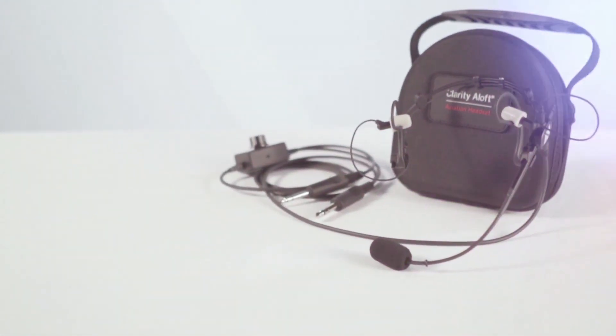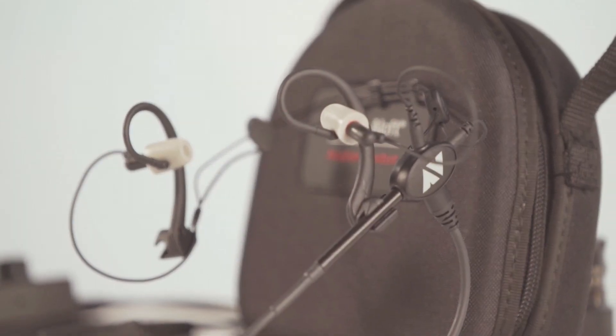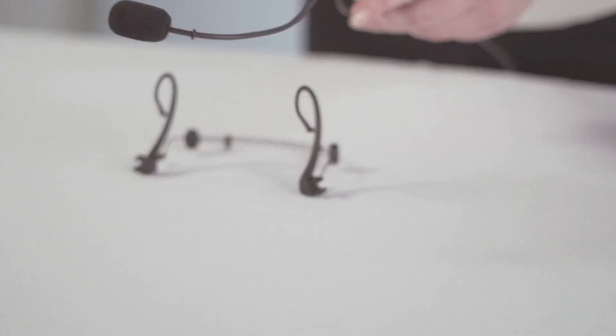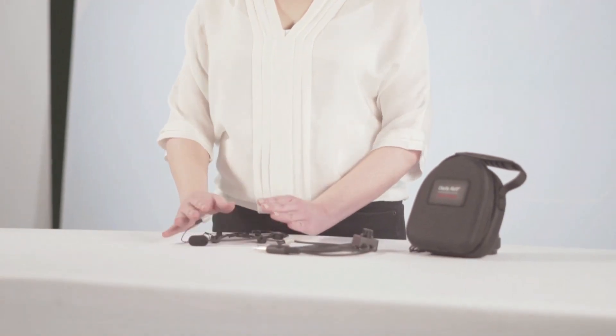We've spent the past 13 years talking to pilots like yourself, flying many hours, and we're really excited about all that we've brought to our newest design. With the Flex, you have something that folds flat — as you can see here — but it's very flexible, very light, beautiful sound, and offers a ton of customization.